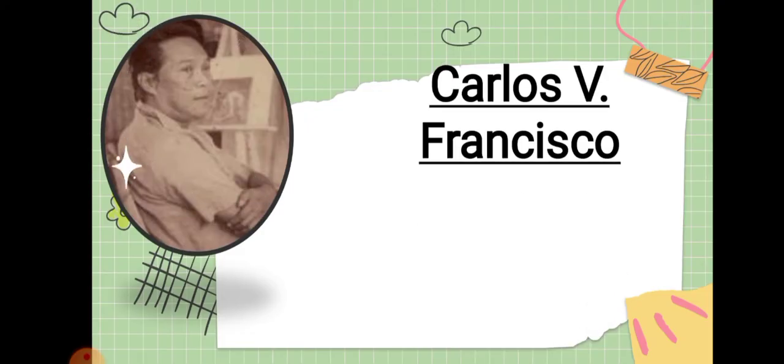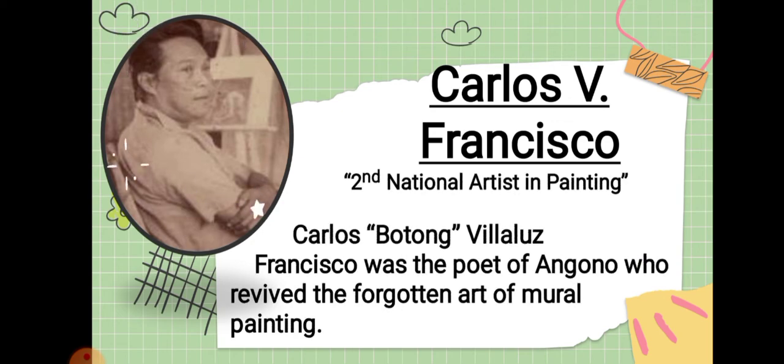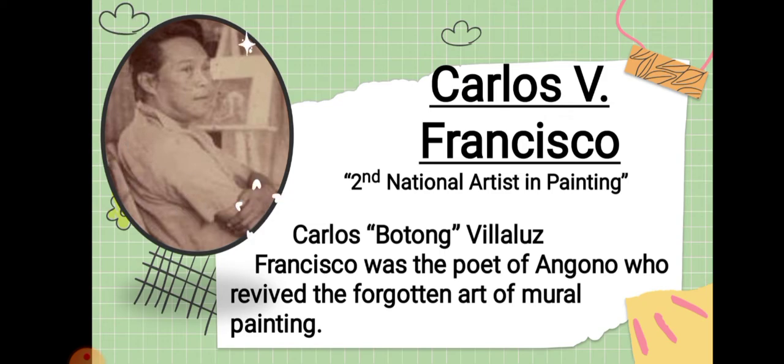Next painter is Carlos P. Francisco, also known as Botong Francisco. He is the second national artist in painting. Carlos Francisco was the poet of Angono who revived the forgotten art of mural painting. His work includes Bayanihang Bukid.